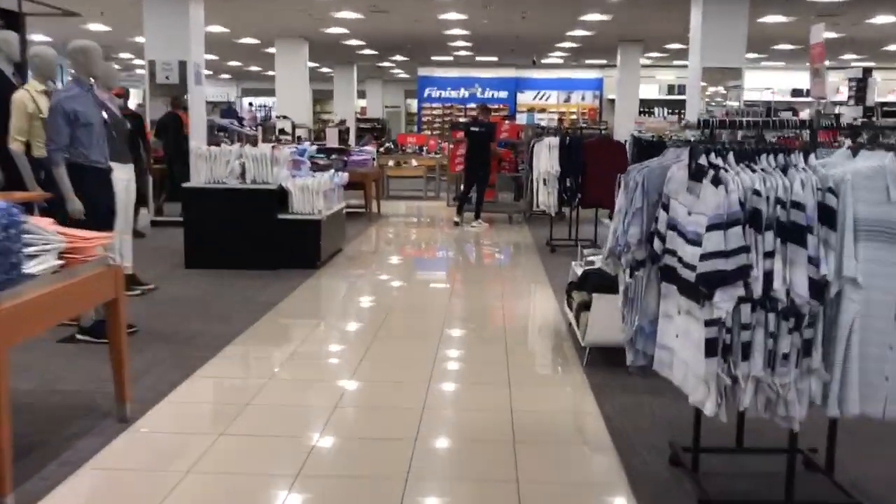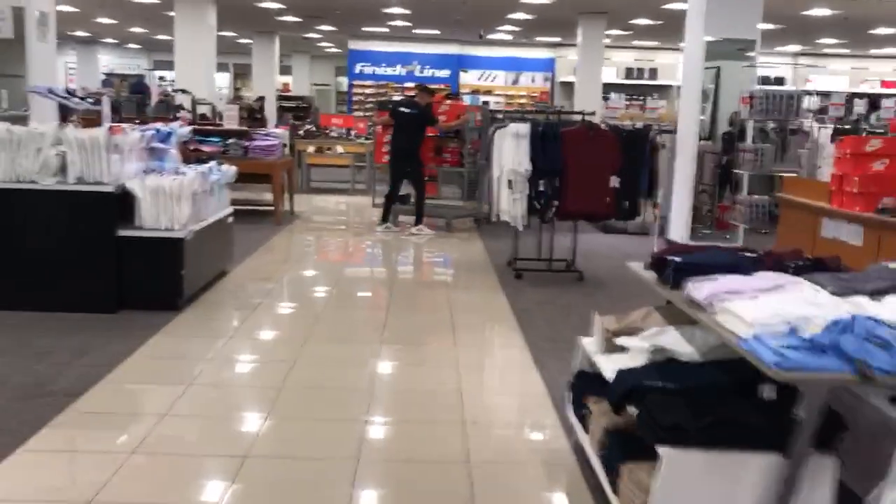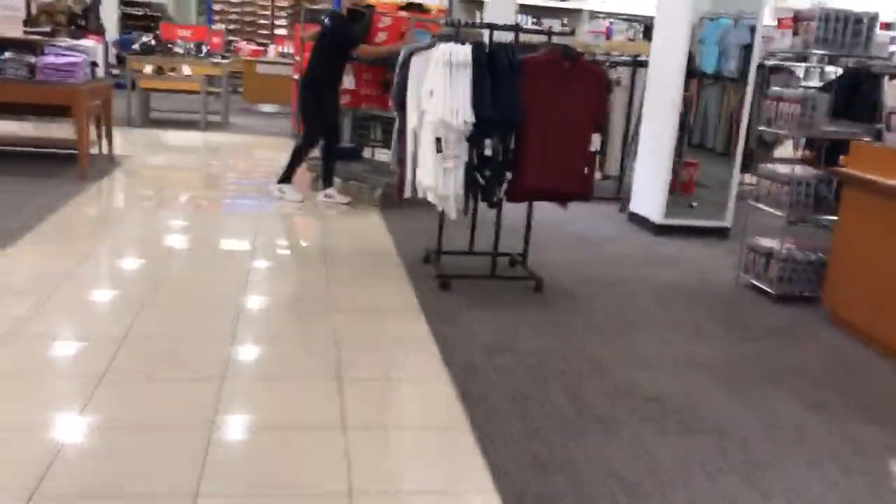This is the elevator at Macy's Men's, Children's, and Furniture at Coral Square in Coral Springs, Florida.